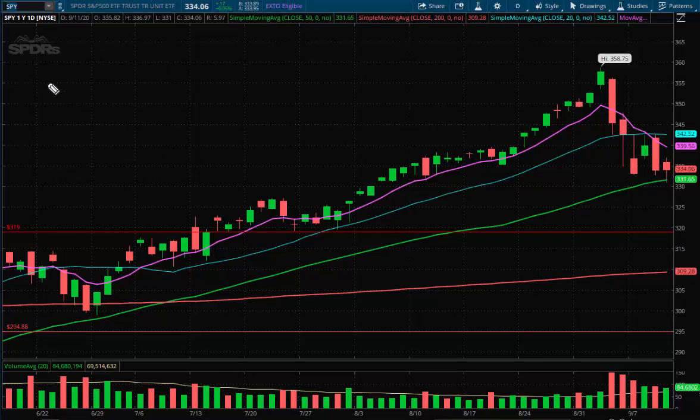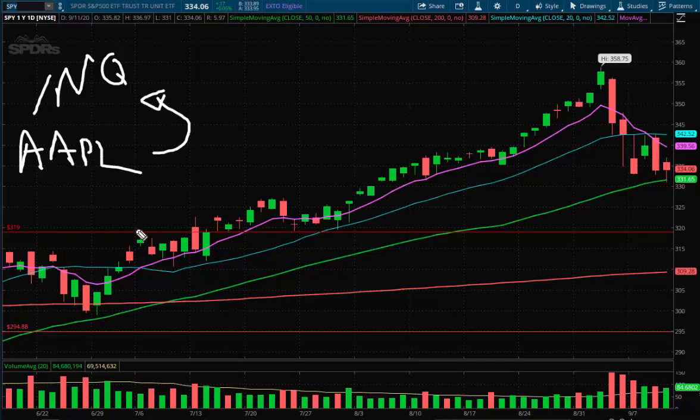We're going to start with the Nasdaq, using futures because that's how we annotate our key levels. Then we'll talk about Apple — we always like to use one big play to gauge movement of the major index. Then we'll talk about two momentum plays: one being NKLA, which everyone wants to discuss, and the other being a gold ticker which we'll reveal when we get there.